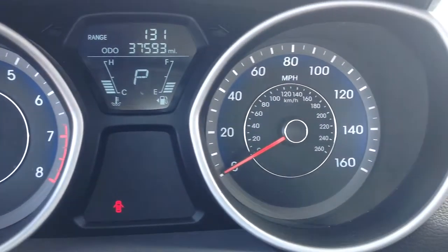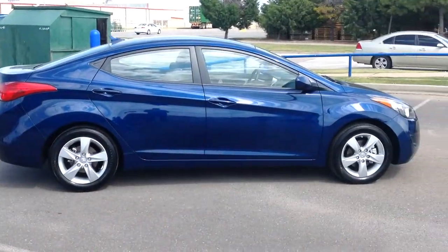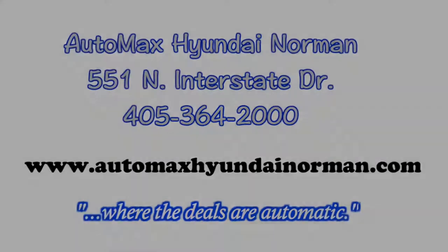Come by for your test drive of this Hyundai Elantra today at Automax Hyundai Norman, 551 North Interstate Drive — Automax Hyundai Norman, where the deals are automatic.